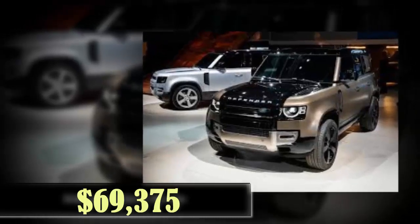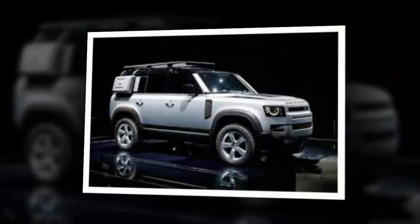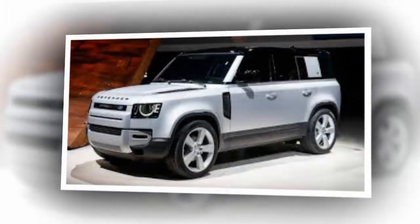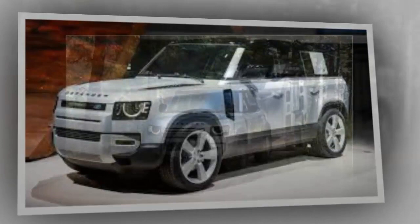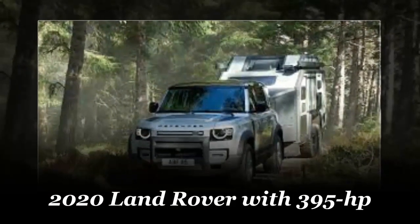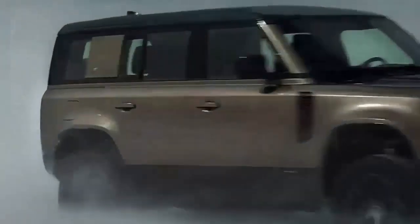2020 Land Rover Defender 110 House P400. Mike Cross aims for the gap in the trees and guns it. There's a muted snarl from the 395 HP straight-six under the hood, the hiss of rubber on wet gravel, and the hoomp of muddy water exploding from potholes.